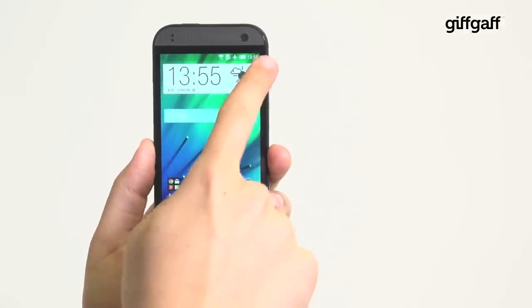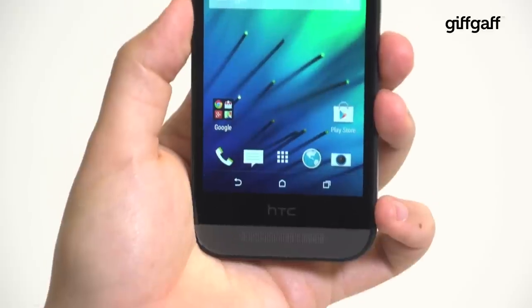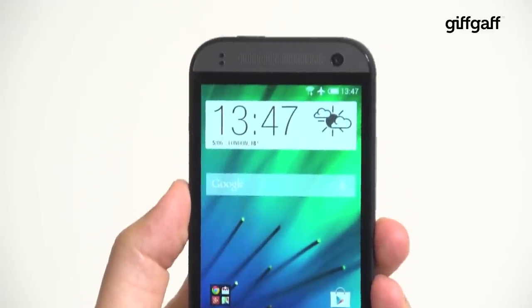The front of the One Mini 2 features a 4.5-inch 720p HD LCD that is bright, colourful, and works surprisingly well outside in direct sunlight.